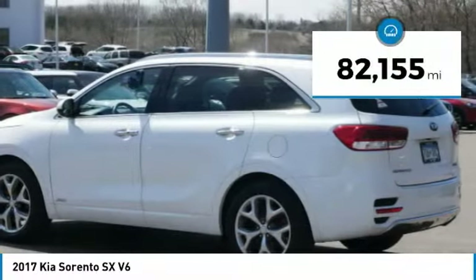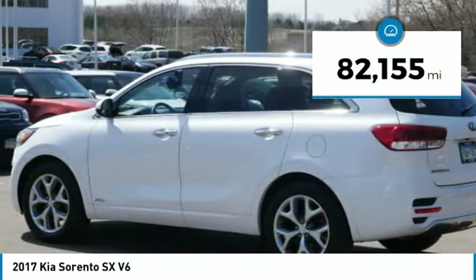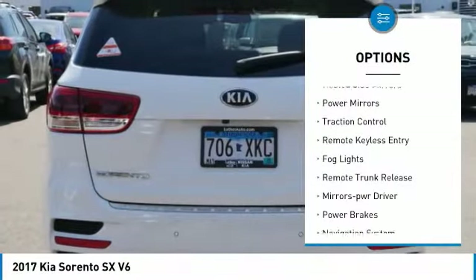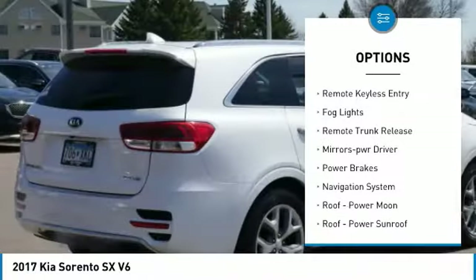This vehicle has less than 85,000 miles. Here are some of this vehicle's great options: all wheel drive, aluminum wheels, heated side mirrors, power mirrors, traction control.